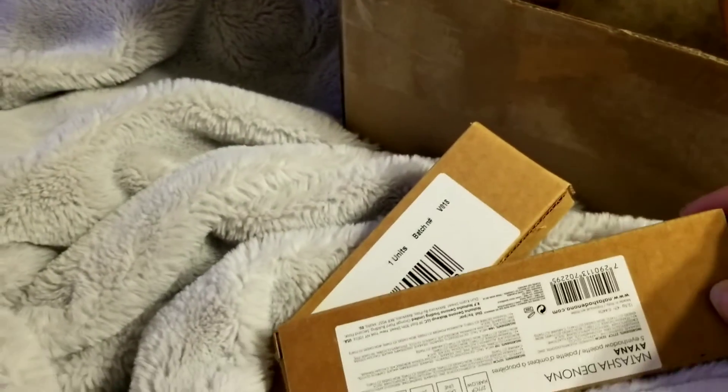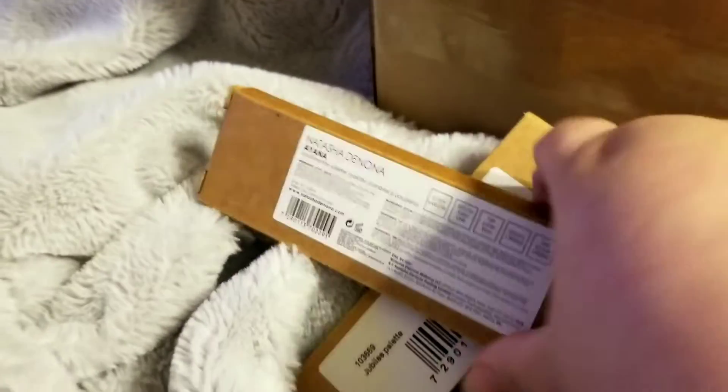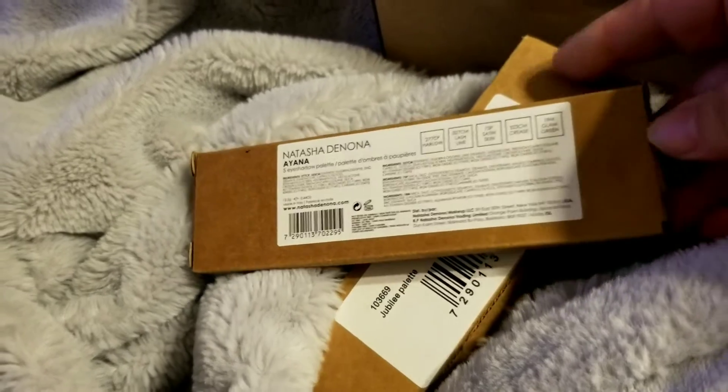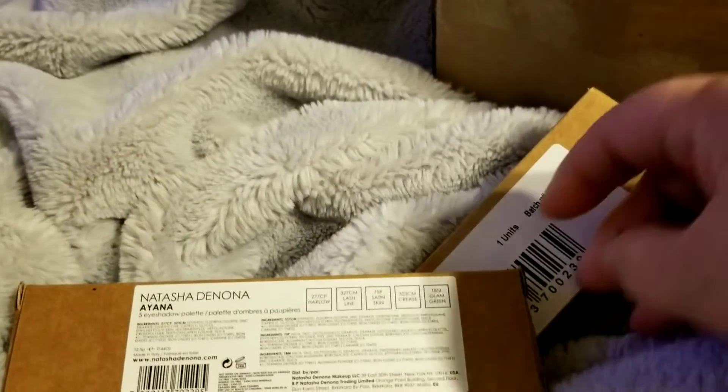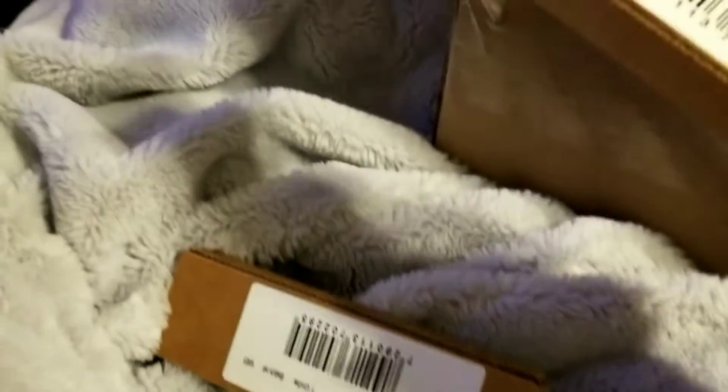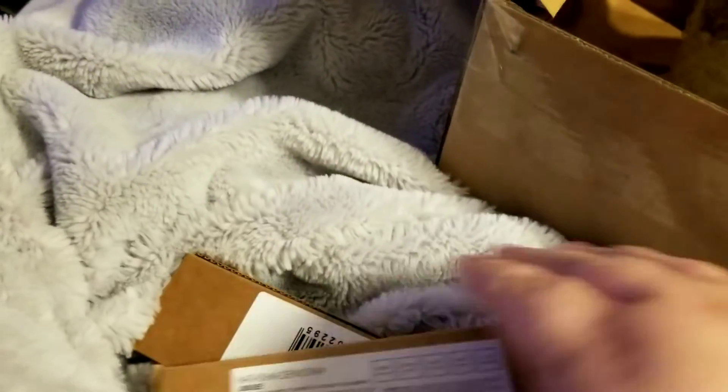Then I got a Natasha Denona Jubilee palette and the Ayana palette. I think the Ayana palette I did not have yet, and the Jubilee palette I got to do a giveaway for y'all for Christmas.